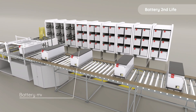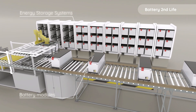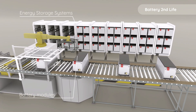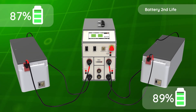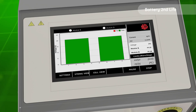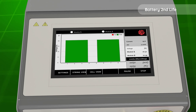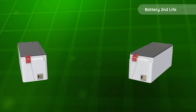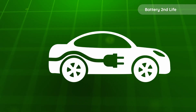Batteries meeting the criteria for energy and condition are repurposed. Packs are broken down into modules, with some designated for energy storage systems, and others finding a second life in EV workshops, where they're crucial for repairing and maintaining electric vehicles. Before use, EV modules undergo thorough compatibility testing to ensure seamless integration and reliability of the EV battery system.